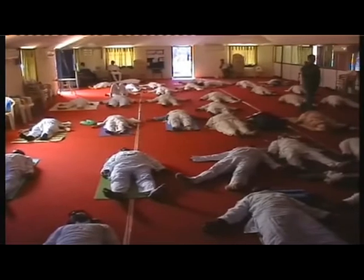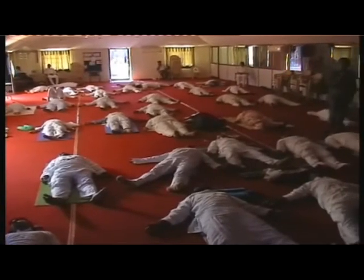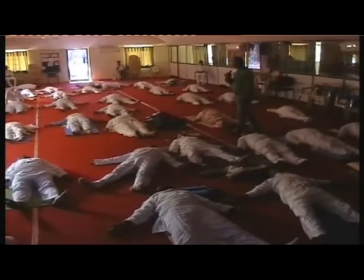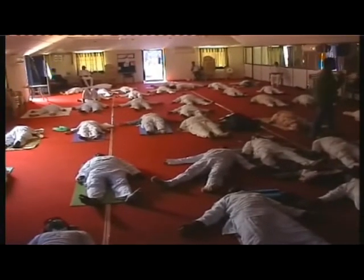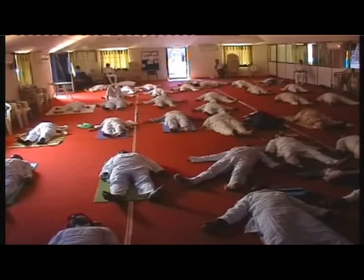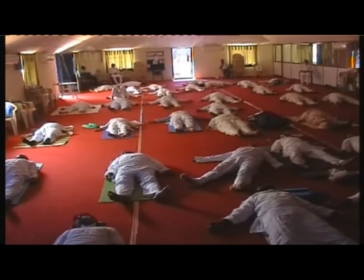Feel the energy flowing down into your legs. You may have some pain or uneasiness instead of relaxation — be with it, because we are going to address that. The energy is flowing down into your thighs, knees, and calf muscles, filling the whole body from head to toe with energy.